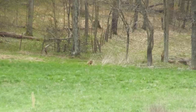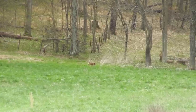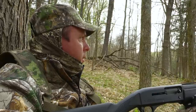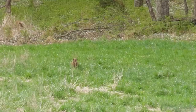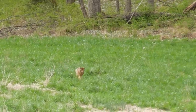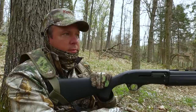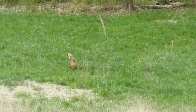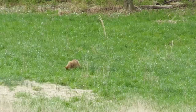There's a coyote all the way in the far corner, coming out there in the field right there. We're all going to be in the field right here. Watching wildlife is always fun, but when you're on a turkey hunt and a coyote shows up, it's not necessarily a good thing. That coyote just caught something — a mouse or something.